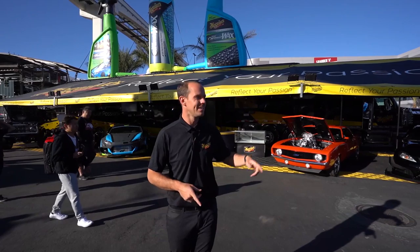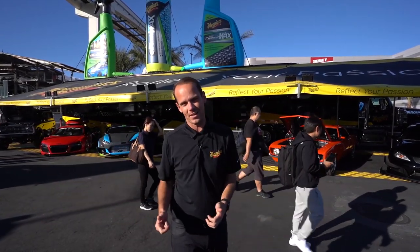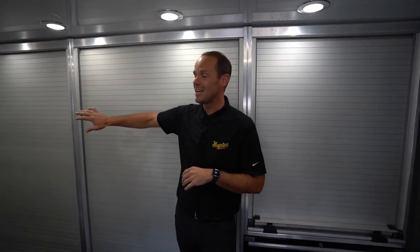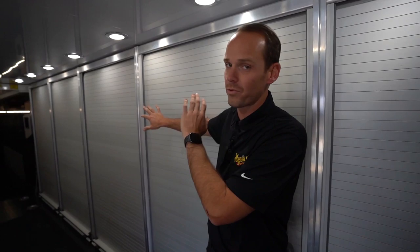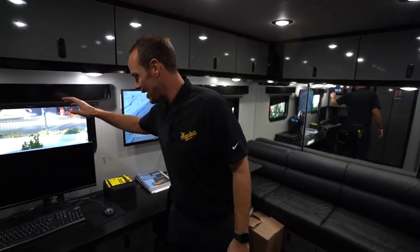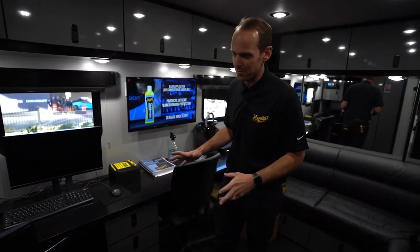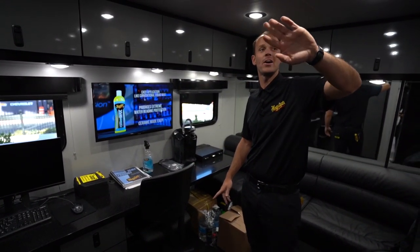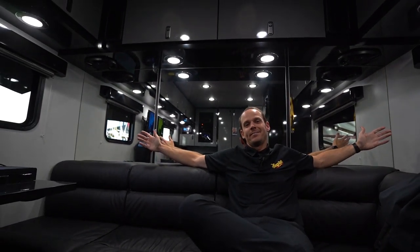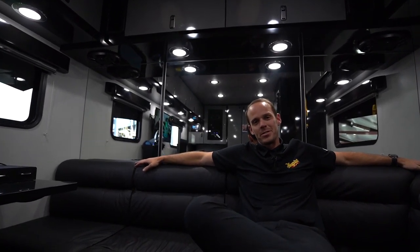The newest member of the Meguiar's family — we have the International Lone Star with a custom Featherlight trailer. I really want to show you guys what's going on inside. This truck actually runs coast to coast, going to car shows all over the country. We've got all of our product in here, and upstairs we carry our crates and cars. Then the crown jewel is the lounge — AKA HQ. We've got the system set up to talk to the mothership, a fridge, microwave, TV, coffee maker. Sometimes after a long event you just need to relax.